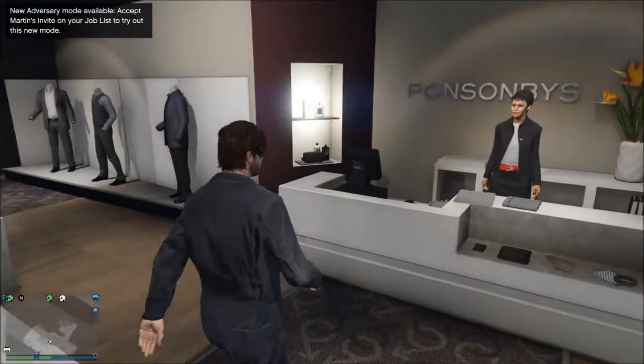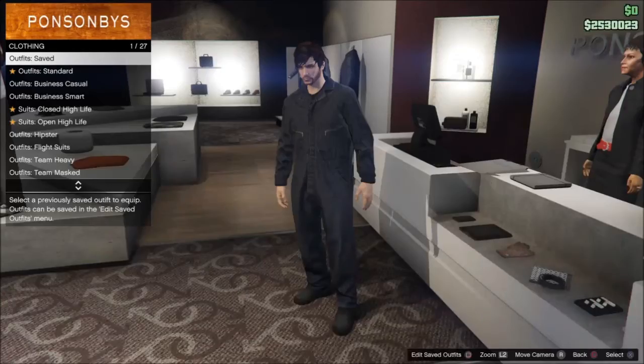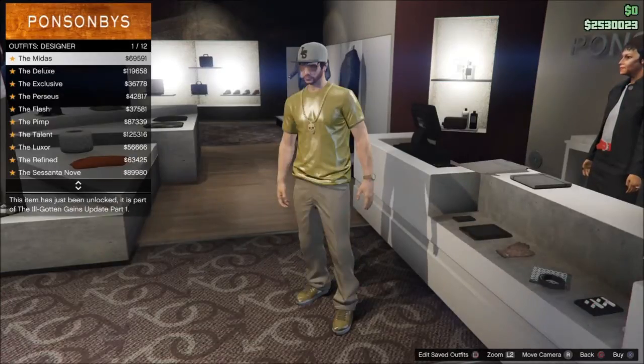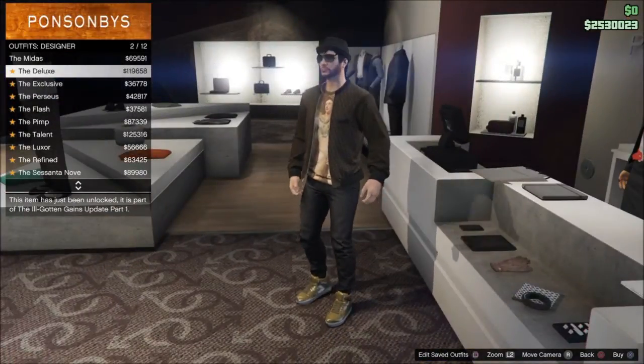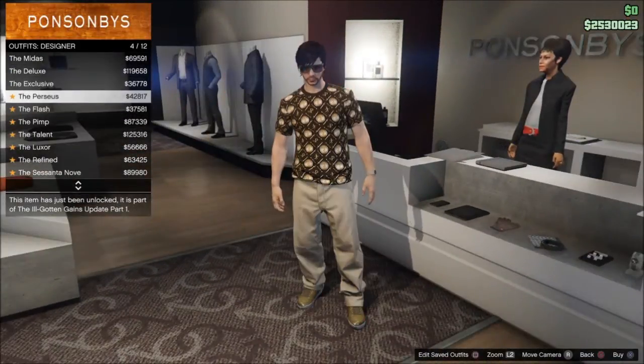What's up everybody, GoBurns going over the clothing and accessories for Grand Theft Auto Online's Ill-Gotten Gains Part One. These are the male outfits with GB, my PS4 character, and some of these outfits are really sweet looking.